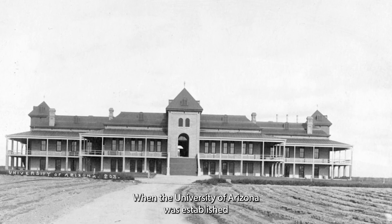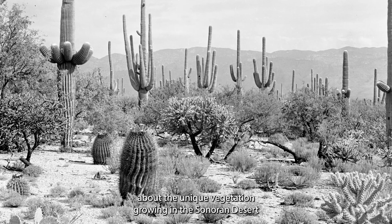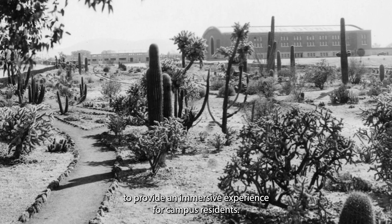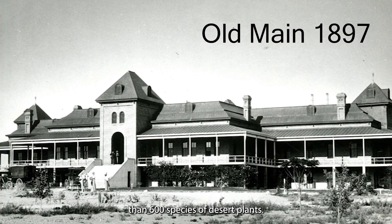When the University of Arizona was established as a land grant institute in 1891, botanist Dr. James Toomey recognized the value of embracing and learning about the unique vegetation growing in the Sonoran Desert. To provide an immersive experience for campus residents, he began a demonstration garden and filled it with more than 600 species of desert plants.